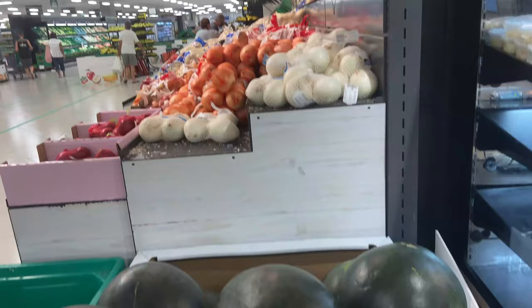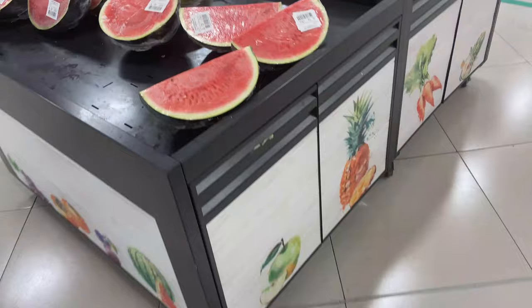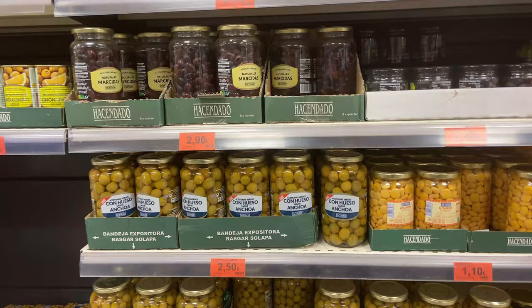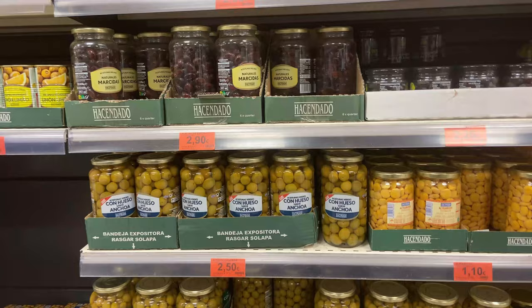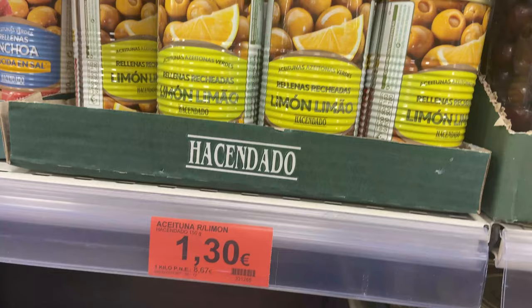Huge big melons are just 49 cents per kilo, or if one melon is too big you can pick up half a melon for about €2. Of course you can't come to the supermarket without getting some olives — the black olives are really tasty and you can get a whole jar for €2.90. There are also lemon-stuffed olives for €1.30 which are really nice — I'm going to pick up a can of those.